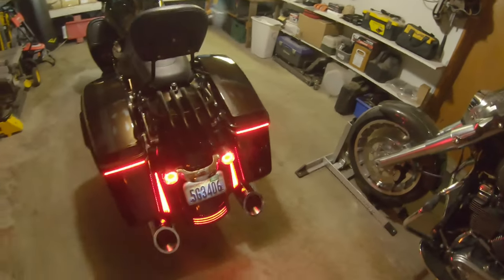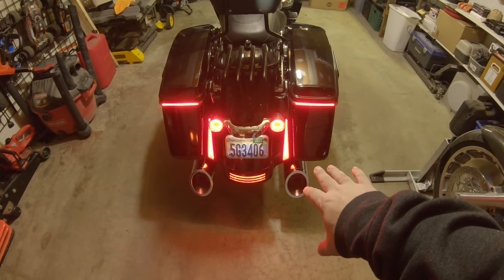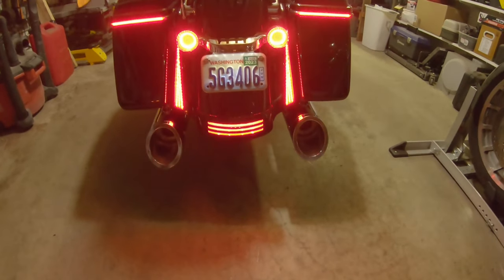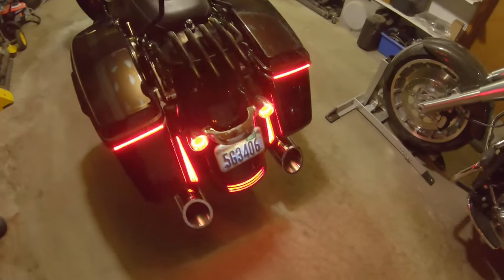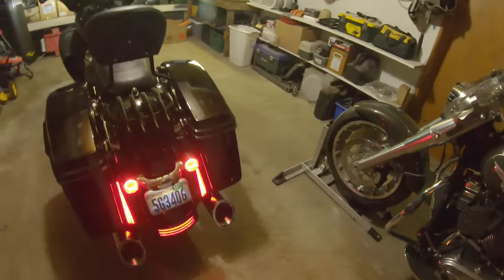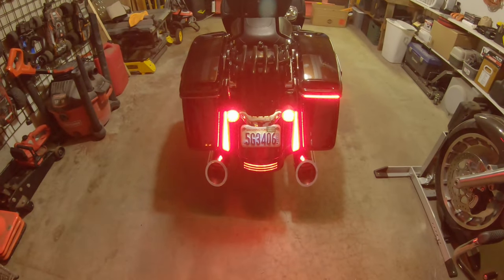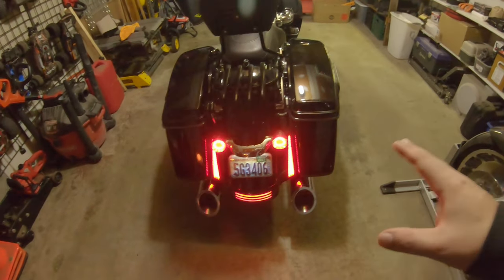And around back — there we go. We've got the Custom Dynamics bag lights and fairing lights. Haven't done anything with the third brake light down below, that's still stock Harley. We'll go ahead and click the hazards on to make it easier. There we go — everything's flashing, we've got the sequentials on the side in red. They also offer them in sequential amber, smoked lens, or red lens.